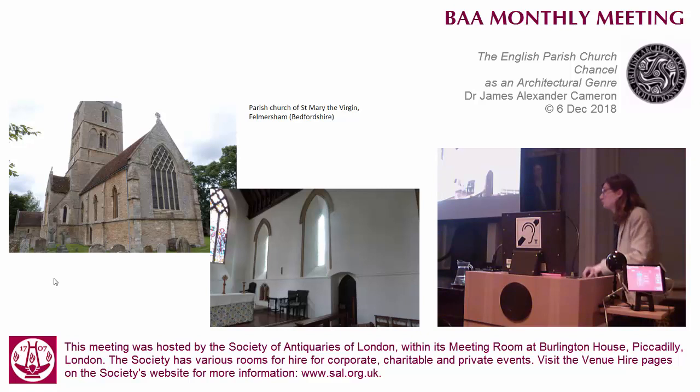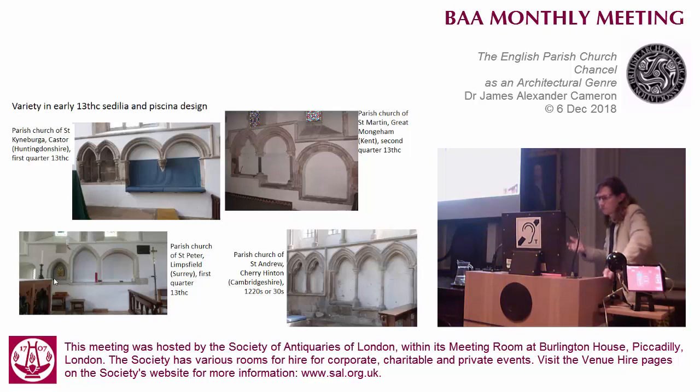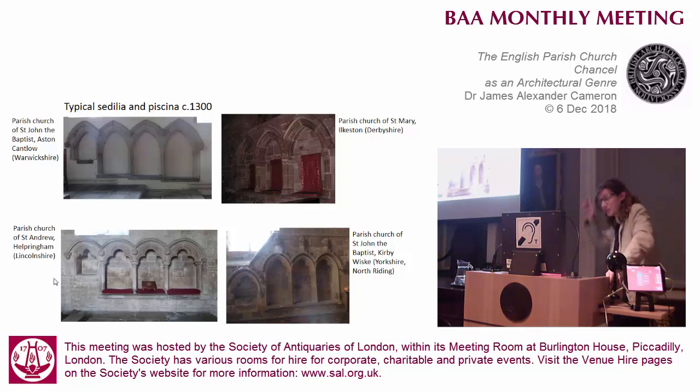I think there's no liturgical reason to need to use two drains simultaneously. I would say that these early piscinas were double because they could be, and before the spread of sedelia they were often the only mural furnishing in the chancel, so making them more prominent by doubling them was indeed desirable. And of course having two drains is useful if one gets blocked. But when sedelia become combined with piscinas from an early date in the 13th century, the sedelia were all sorts of shapes and sizes. When the design of the sedelia normalises at the end of the 13th century, piscinas are more commonly incorporated into the same design, which kind of makes the need to create a larger double piscina feature obsolete.